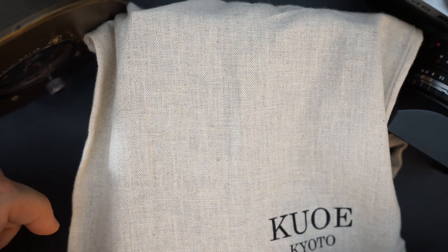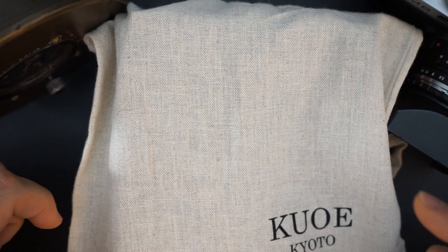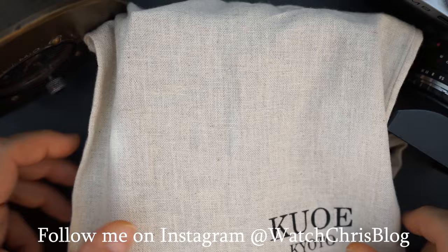They are called Kuo or Ko - I don't know exactly how to pronounce it - based in Kyoto, and they are located in Japan. These are Japanese made watches at very very affordable prices. The packaging is actually really nice.